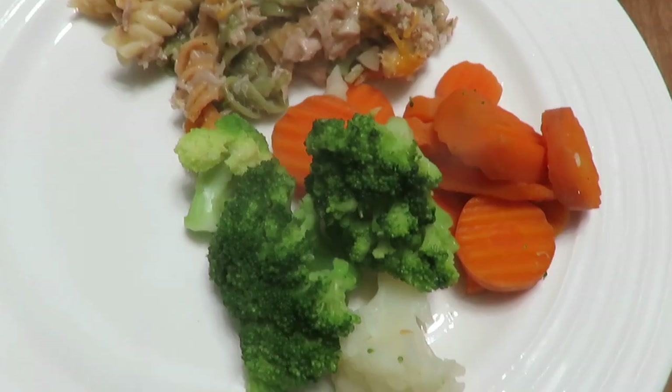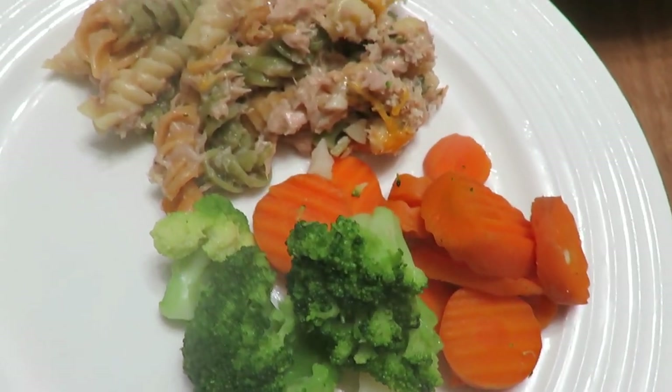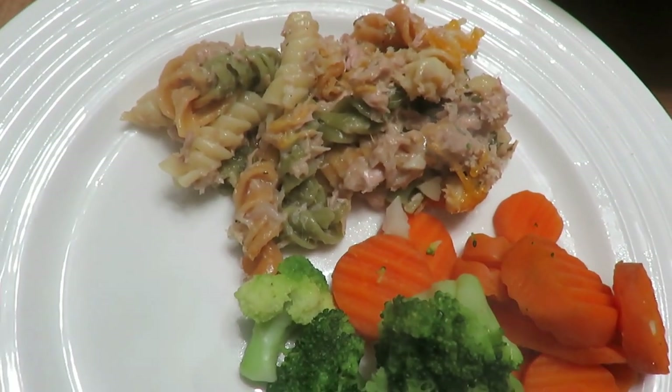I served it with a side of Aldi steamable vegetables, which are about 89 cents a pack. I prefer fresh vegetables but this was what I had on hand, and it's supposed to be easy. It's a go-to recipe that I really like, and my husband and little daughter like it too. So Monday was tuna noodle casserole.